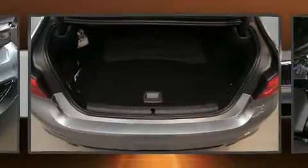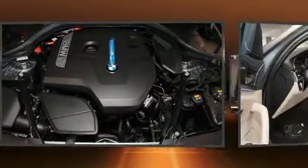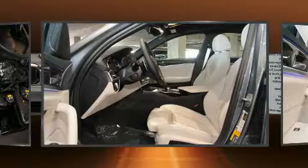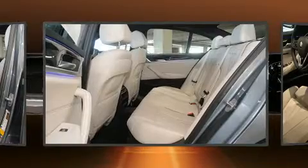Top features include front fog lights, front and rear reading lights, speed-sensitive wipers, a leather steering wheel, automatic dimming door mirrors, automatic temperature control, and more. For drivers who enjoy the natural environment, a power moonroof allows an infusion of fresh air.